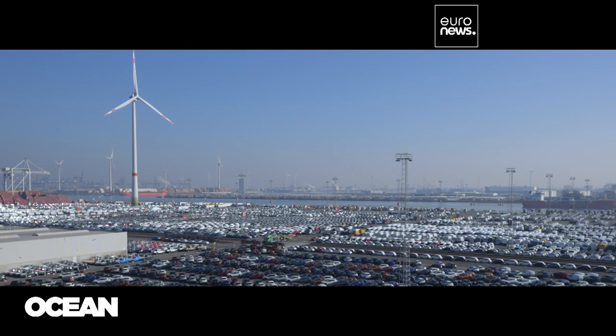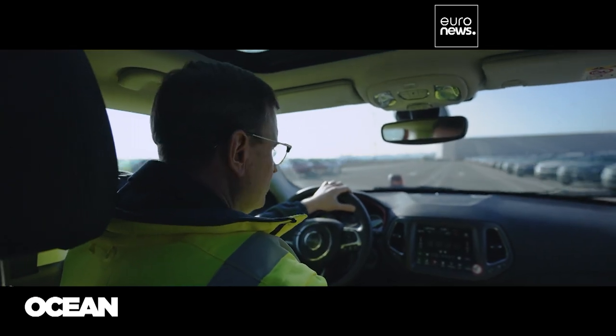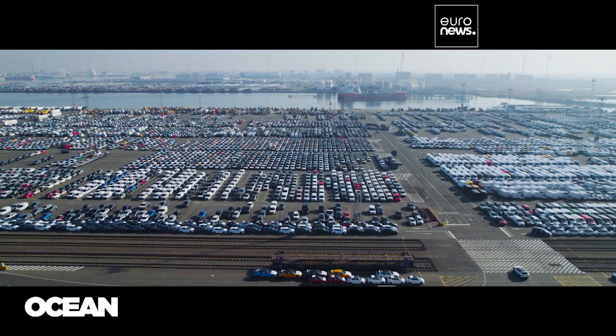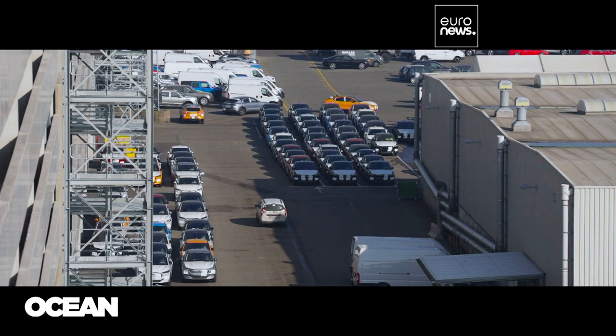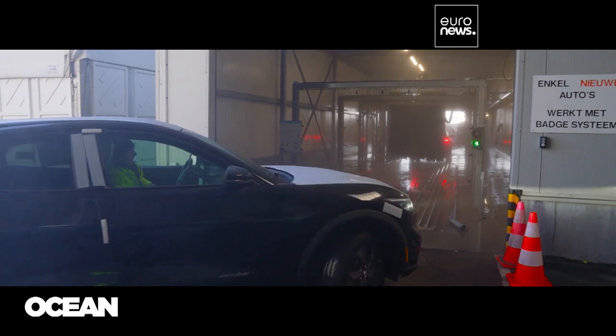The merged port of Antwerp and Bruges, one of the largest in Europe, aims to become one of the most sustainable ports in the world. The Antwerp Euro Terminal has switched to LED lighting, covered roofs with solar panels, and washes containers and cars with collected rainwater — all on top of the wind power.